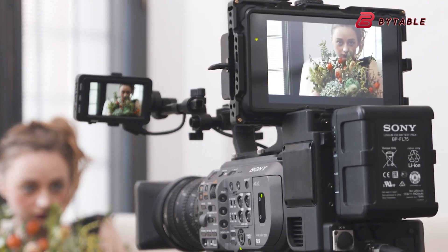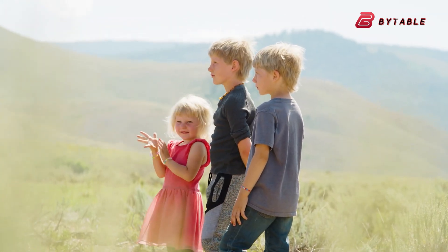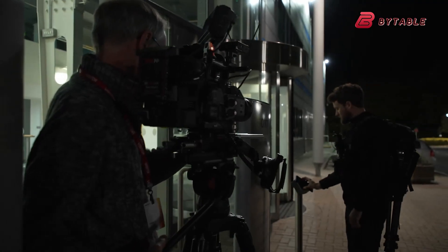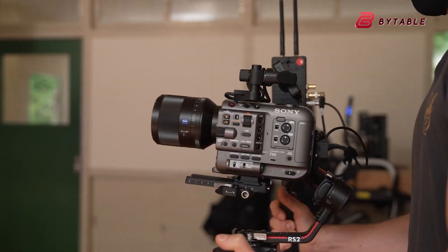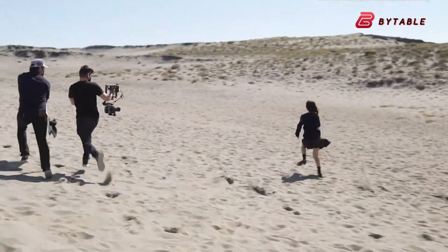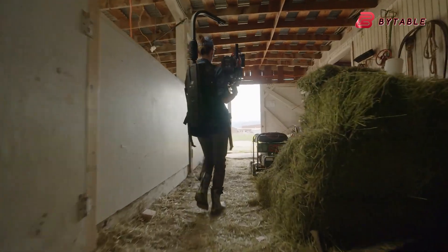Rumors suggest that the FX9 II might borrow its sensor from Sony's A9 III, which is known for its impressive latitude. For filmmakers, this means more flexibility in challenging lighting conditions, better dynamic range, and overall improved image quality. It's not just about more resolution — it's about better storytelling tools. That said, there's an ongoing debate about whether the FX9 II should include 8K capabilities. Personally, I don't see the need to shoot in 8K for most projects, but the added resolution could be a lifesaver for stabilization in post-production or for cropping without losing detail.